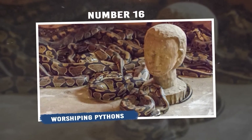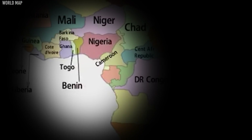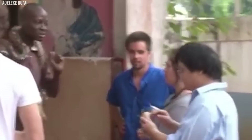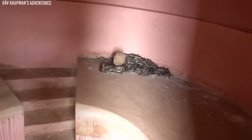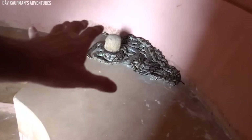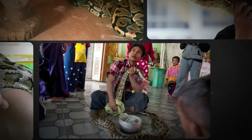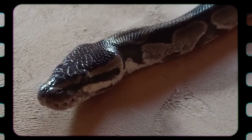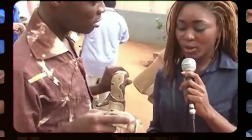Number 16: Worshipping Pythons. In parts of Africa, particularly in countries like Benin and Nigeria, there exists a unique and intriguing tradition of worshipping pythons. These majestic snakes are revered as sacred beings and are believed to possess divine powers. This practice is deeply rooted in local mythology and spiritual beliefs. The worship of pythons is often associated with fertility, protection, and prosperity. Python temples or shrines are dedicated to these creatures, and devotees come to pay their respects, offer food, and seek blessings. The pythons are cared for by designated individuals within the community who ensure their well-being and facilitate the rituals.